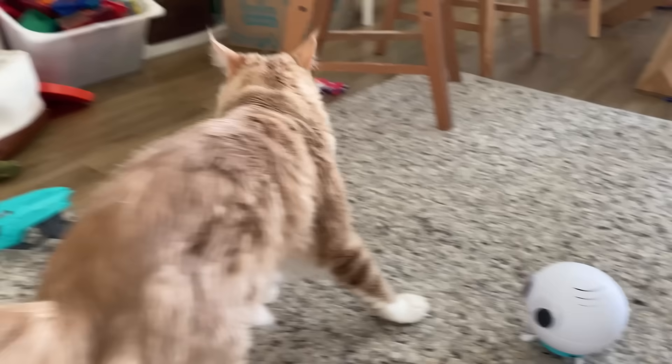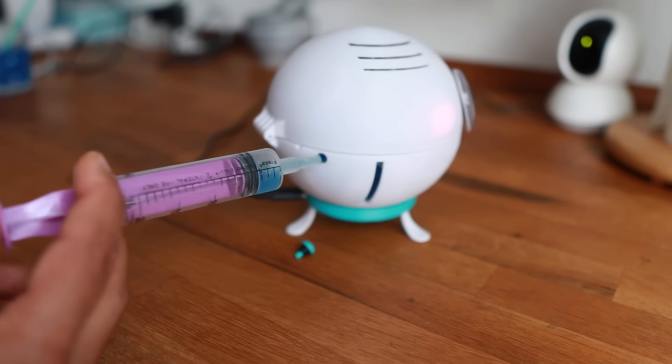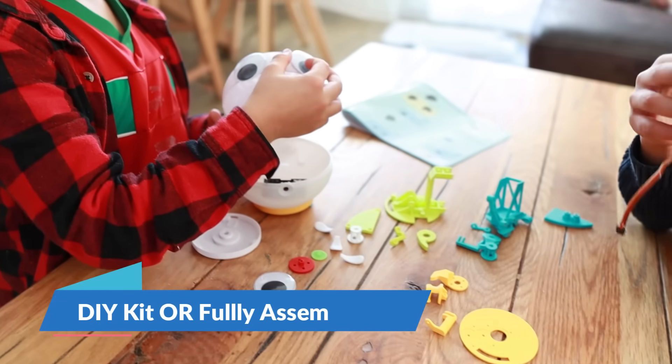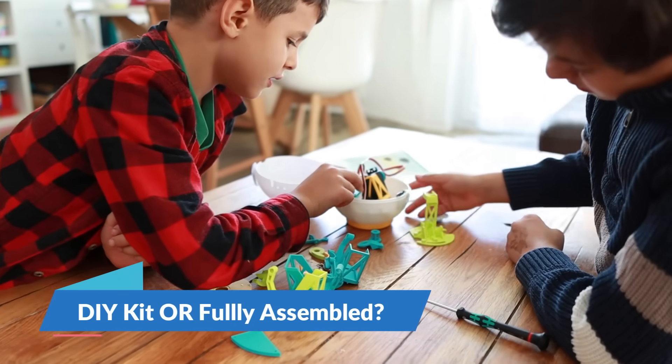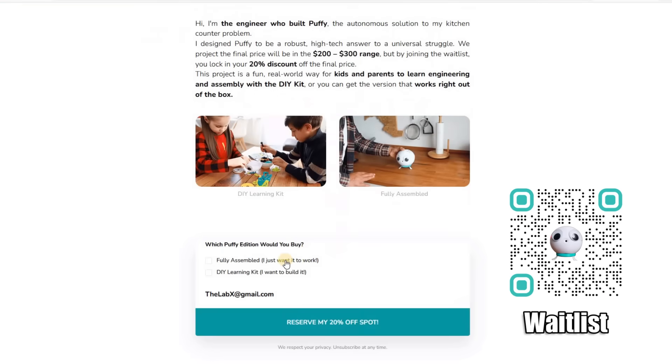Cookie doesn't even think Puffy is a worthy opponent, but that's about to change. Quick pause — if you want to build your own Puffy, I'm putting all the files in the link below. I'm also thinking about releasing Puffy as a real product. Would you rather have a DIY kit to build yourself, or a fully assembled version that just works? Let me know in the comments. And if you want first access, there is a waitlist below.